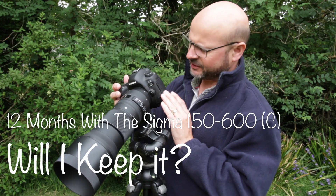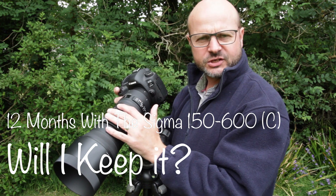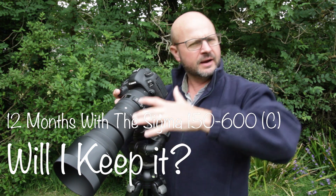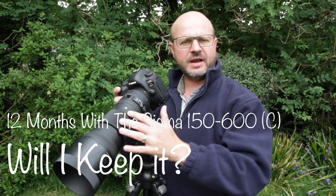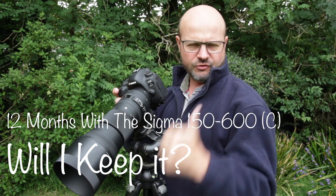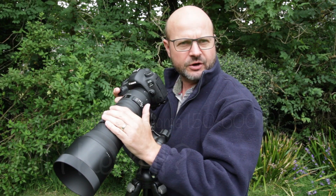Well hello again everybody and welcome back to the channel. About 12 months ago I bought the Sigma 150 to 600 Contemporary zoom lens for my aviation photography. I didn't know if I was going to keep it, so I bought it on 0% finance with the idea of keeping it one year, and if it didn't match up I was going to sell it and recover the costs. Keep watching to the end of the video to find out what I decide to do.